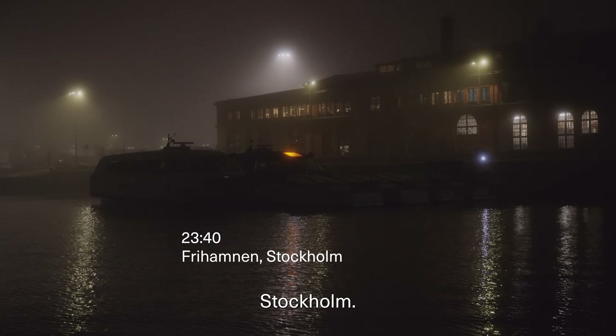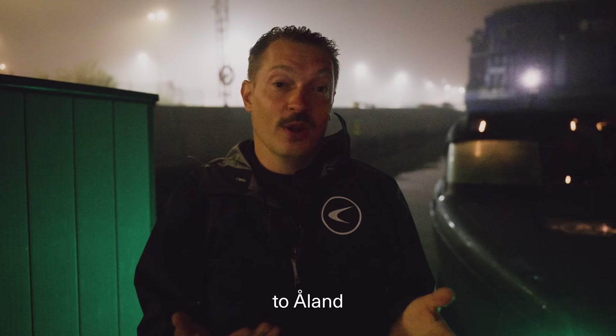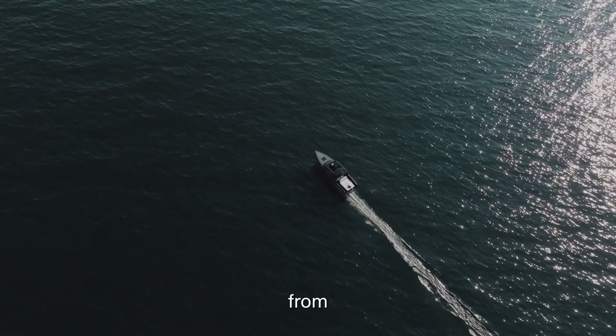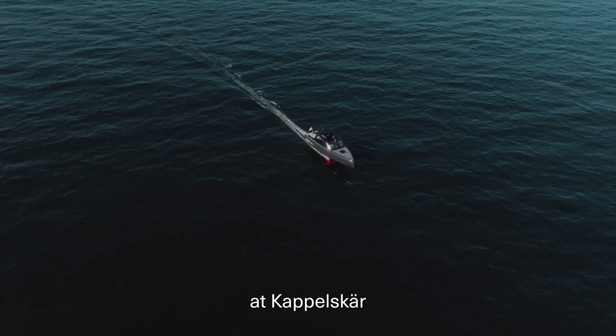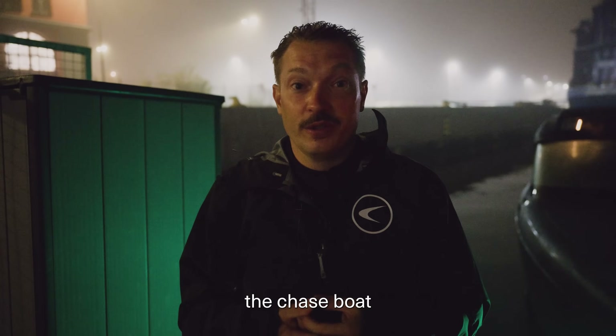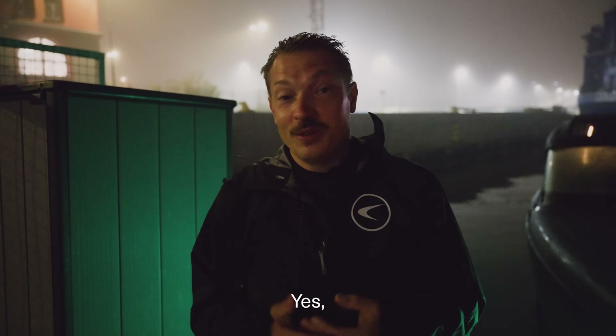We're back in Stockholm. We've docked the boats and made it all the way to Åland and back — it's the world's first electric boat journey from Stockholm to Åland. We stopped and charged three times during the day: twice at Kapellskär and once in Mariehamn. We actually had to refuel the chase boat six times during this trip. So can you go far in an electric boat? Yes, you can.